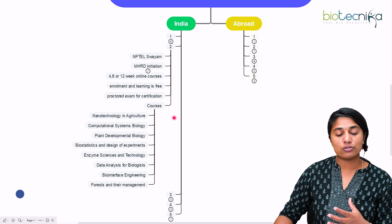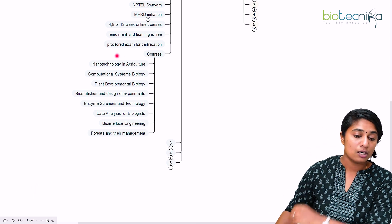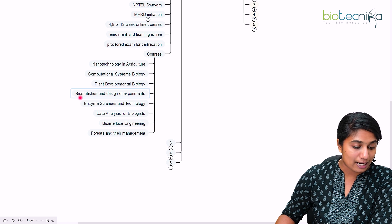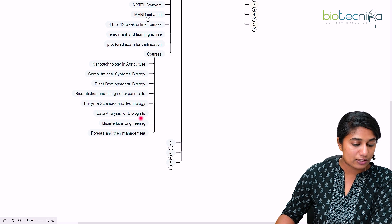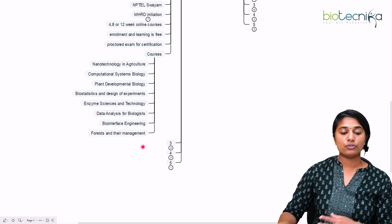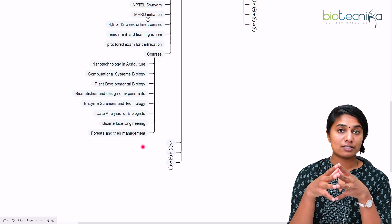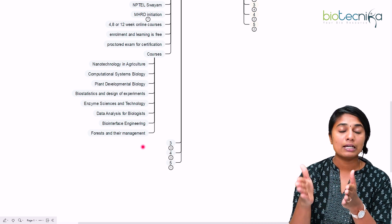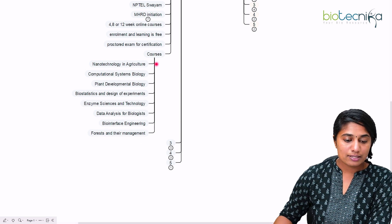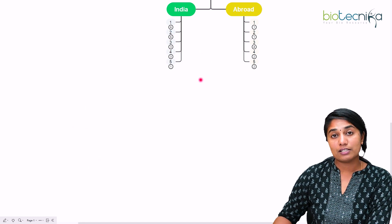You can go to the NPTEL website, select the biotechnology discipline, and find all available courses. Some of the courses listed include: nanotechnology in agriculture, computational systems biology, plant developmental biology, statistics and design of experiments, enzyme science and technology, data analysis for biologists, biointerface engineering, and forests and their management. These topics are diverse and taught by IIT professors. You can attend their lectures and then give the proctored examination to receive certification.